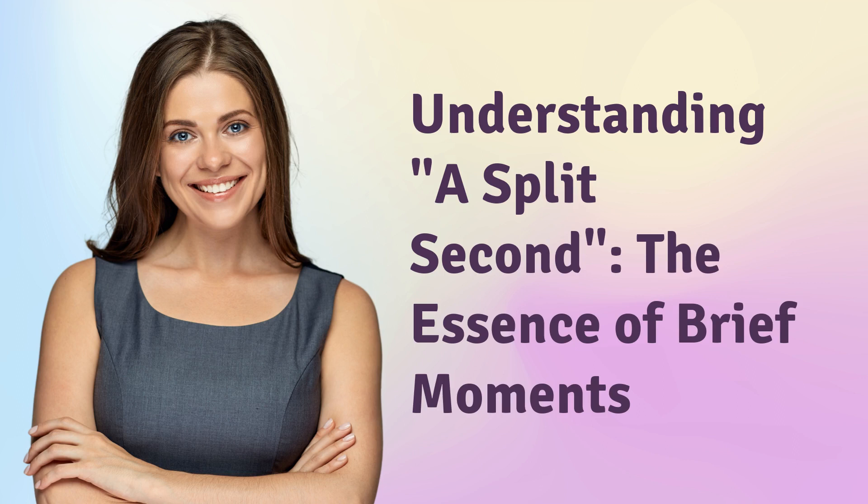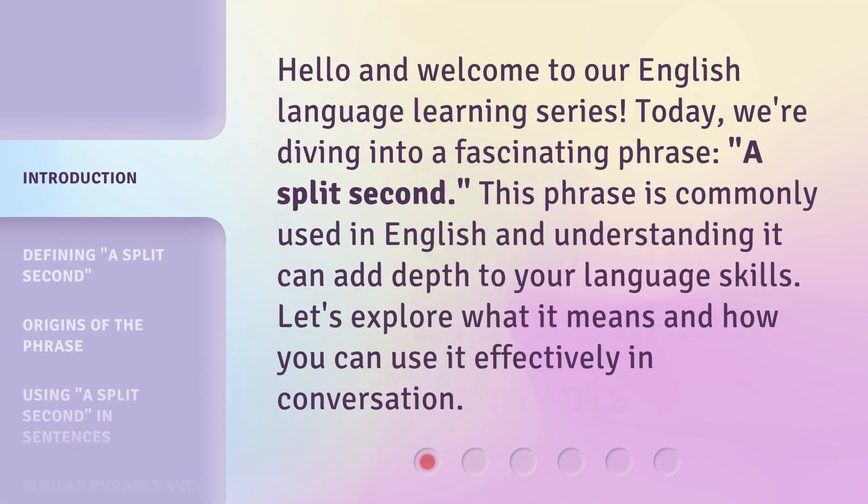Understanding a split second — the essence of brief moments. Hello and welcome to our English language learning series. Today, we're diving into a fascinating phrase: a split second. This phrase is commonly used in English, and understanding it can add depth to your language skills. Let's explore what it means and how you can use it effectively in conversation.